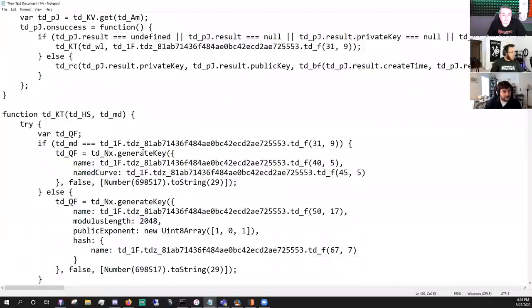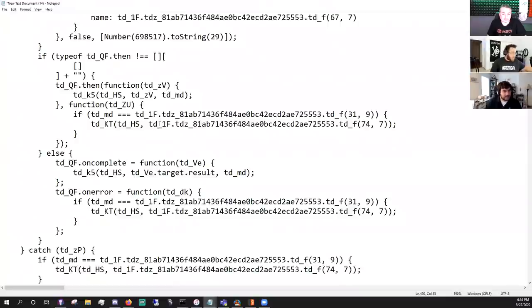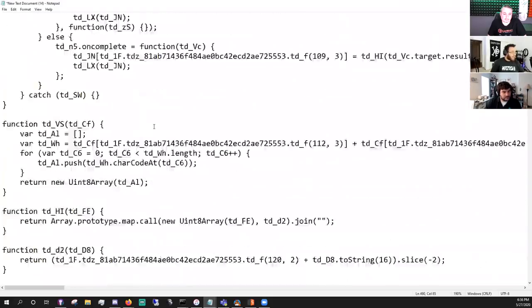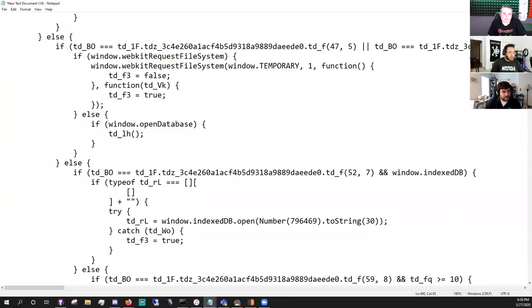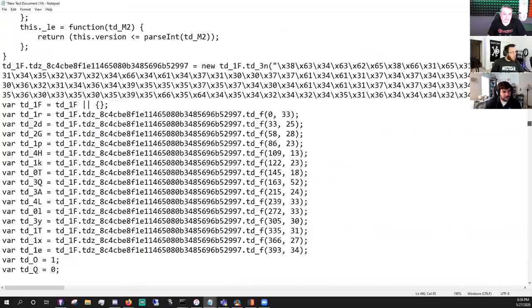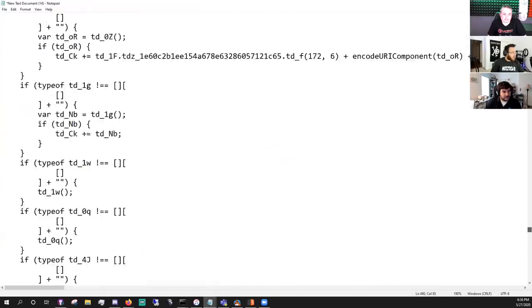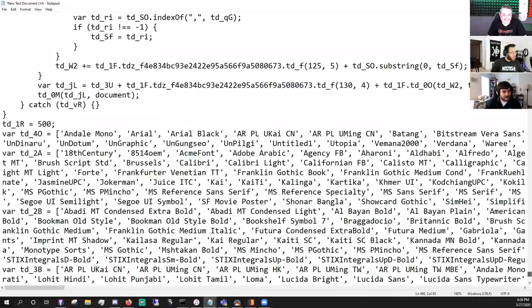Scrolling further through the beautified JavaScript, there's generation of keys and pseudocode with obfuscated function names. Then, recognizable to any developer: a font enumeration list — Arial, Arial Black, and so on. It's checking what fonts are installed. Headless browsers don't have fonts loaded because they don't actually draw a screen.